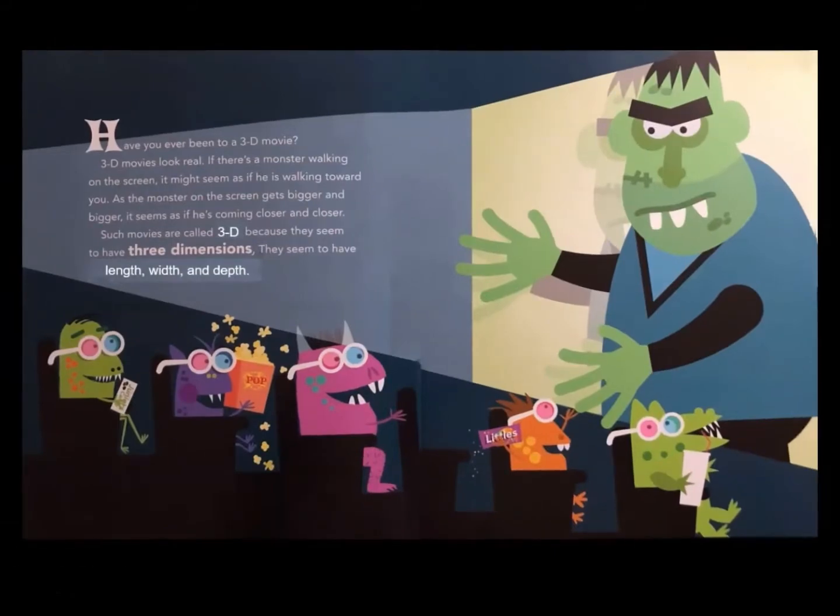Have you ever been to a 3D movie? 3D movies look real. If there's a monster walking on the screen, it may seem as if he's walking toward you. As the monster on the screen gets bigger and bigger, it seems as if he's coming closer and closer. Such movies are called 3D because they seem to have three dimensions.